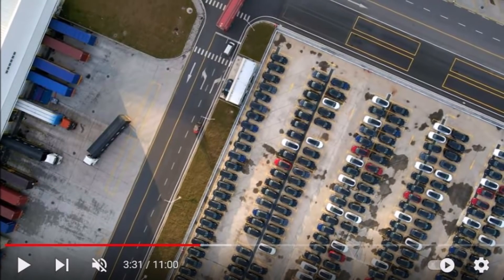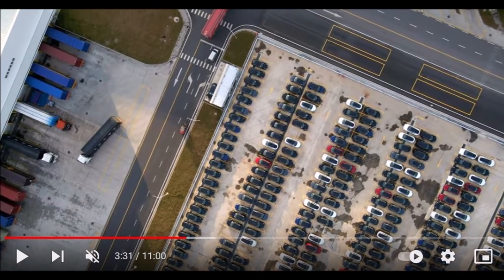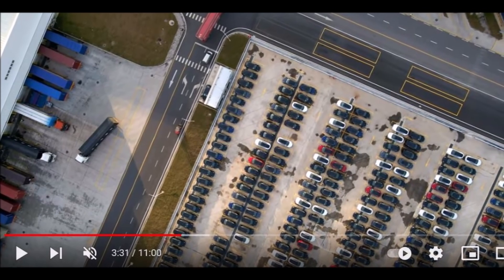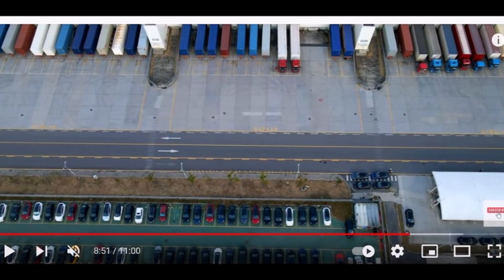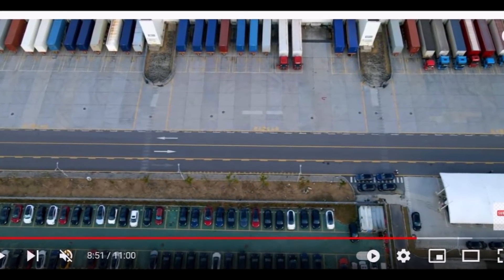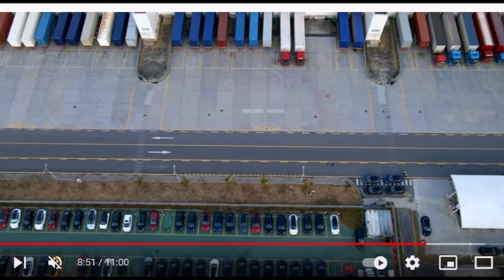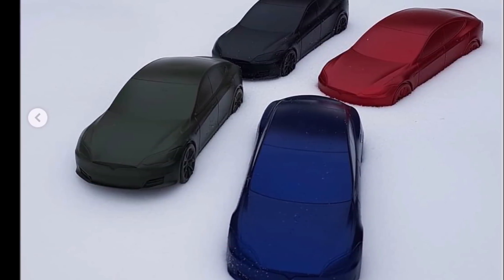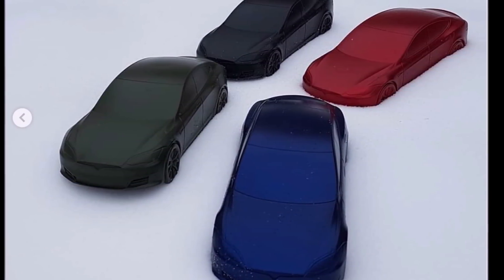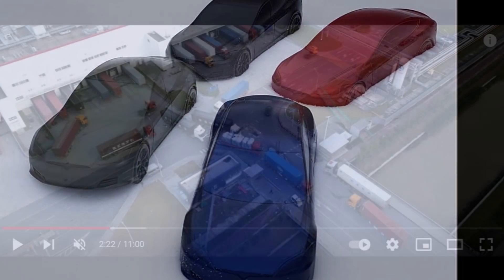Tesla update 4.2.1 teased the first three paint colors available for Giga Berlin vehicles. Those colors are deep crimson multi-coat, abyss blue multi-coat, and mercury silver metallic. Now look at the canvases of Giga Shanghai's trucks — are they not too similar? What is this: a new hint from Tesla about Giga Shanghai's new upcoming colors, or just coincidental?